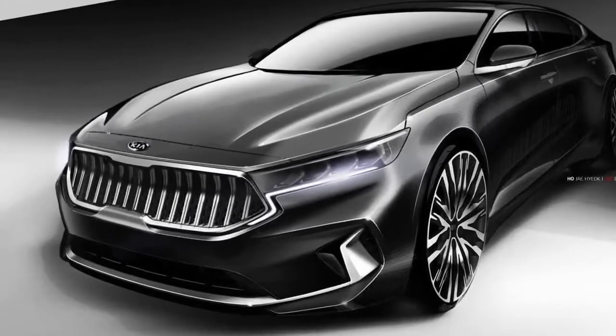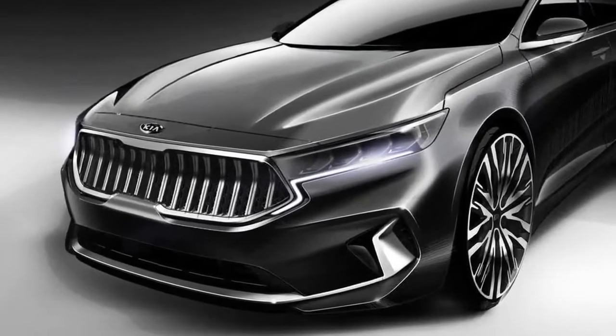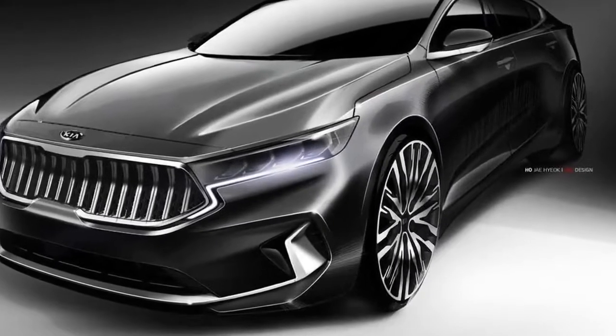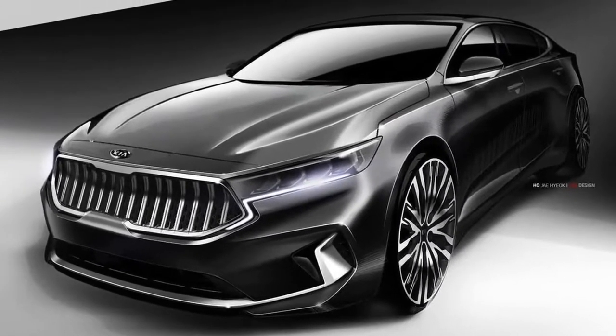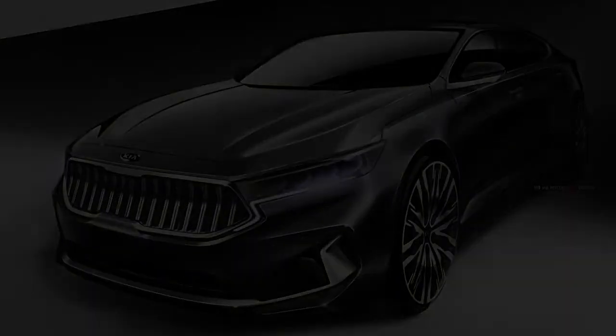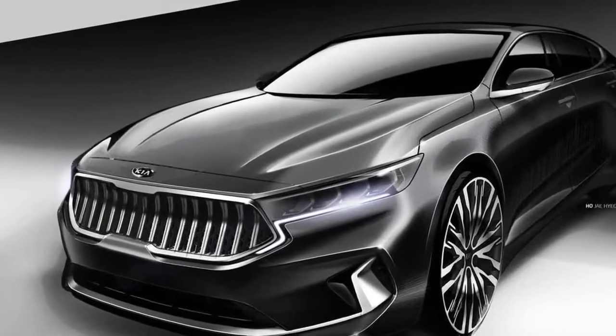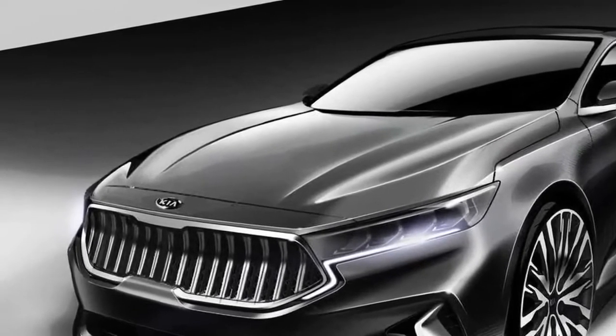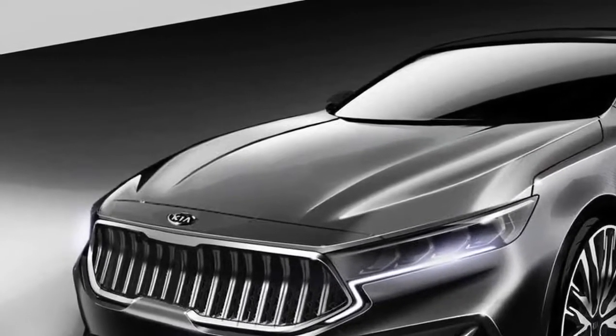Kia previews updated 2020 Cadenza in teaser sketches. Kia has been selling the second generation Cadenza full-size sedan in the US since 2017. Model year 2020 would mark the Cadenza's fourth spin around the sun, which means Kia's Toyota Avalon competitor is due for a refresh.